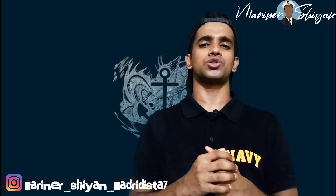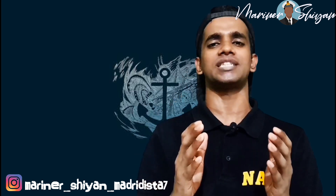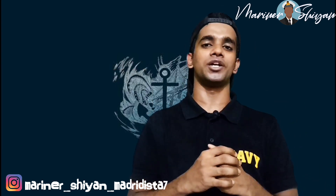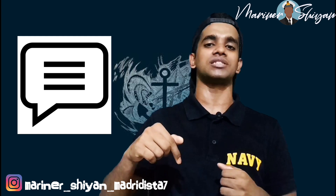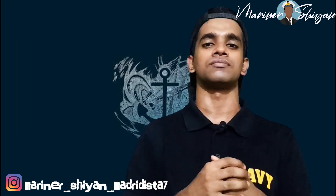That's all for the 2 stroke engine. The valve timing mentioned may vary from engine to engine depending on design and construction features. If you find this video useful, share it with your friends, press the like button, and comment below as your comments help me improve my YouTube videos.